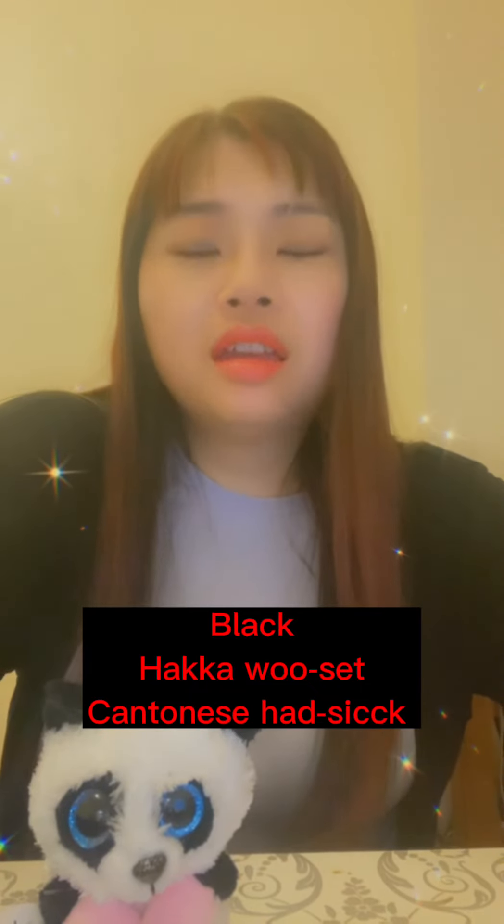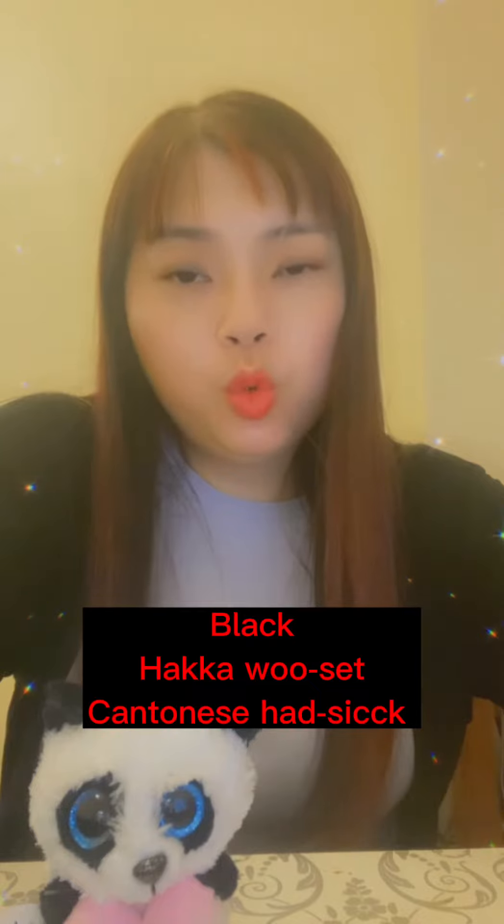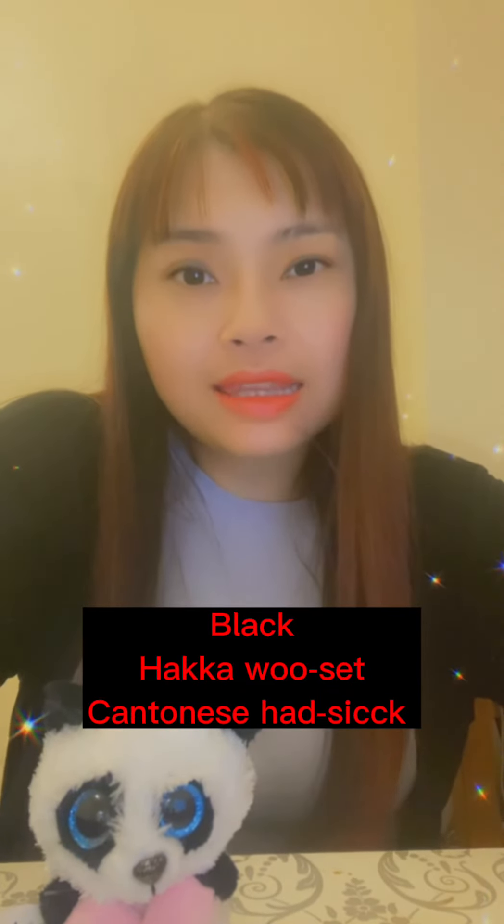The next one is black. Black in Hakka is 藍色. In Cantonese it's 藍色.